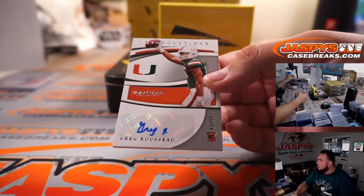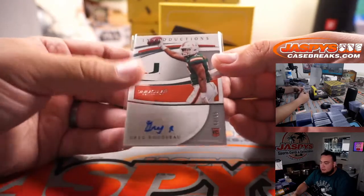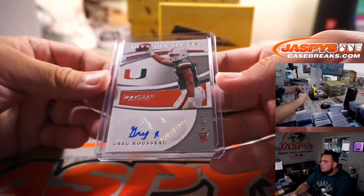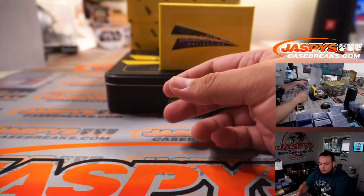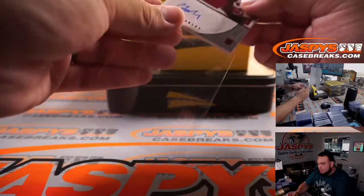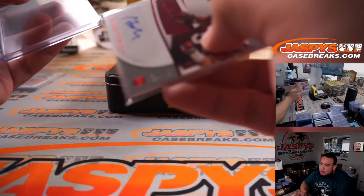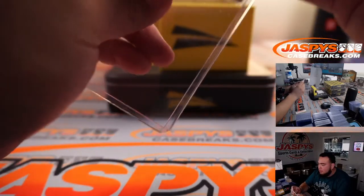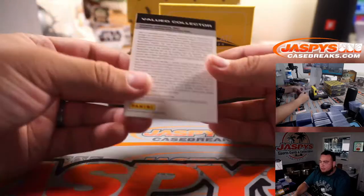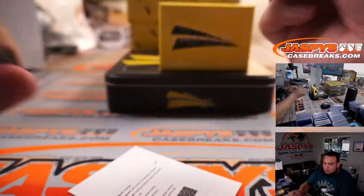Greg Rousseau, 43 out of 99. Caleb Farley, 4 out of 25 — it's kind of hard for you guys to see if that's a 4. Redemption. Dimetric Felton, premium patch rookie autographs — another one for spot 0, Diane.